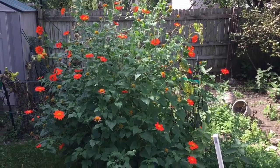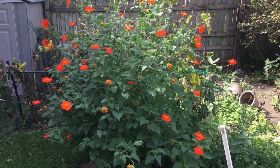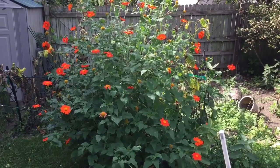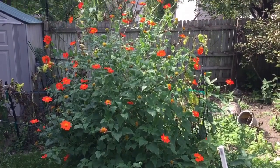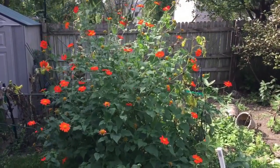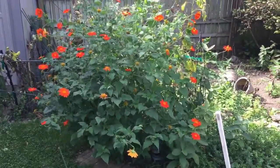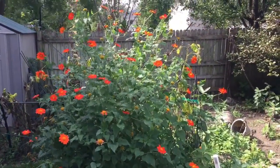If you are a monarch lover, my favorite plant right now is this Mexican sunflower, Tithonia. I can come out here almost any time and find at least four to eight monarchs nectaring on it. It's about six feet tall, about six feet wide, but it is definitely a monarch attractor. Great fall nectaring flower.